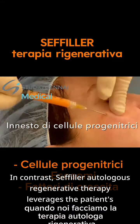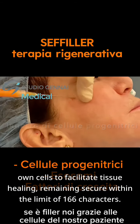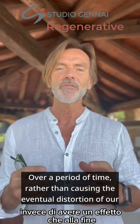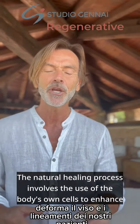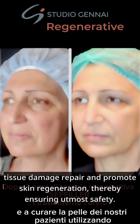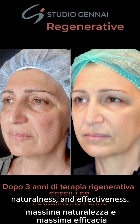In contrast, Seffiller autologous regenerative therapy leverages the patient's own cells to facilitate tissue healing. Over a period of time, rather than causing the eventual distortion of our patients' faces and features, the effect gradually transforms them. The natural healing process involves the use of the body's own cells to enhance tissue damage repair and promote skin regeneration, thereby ensuring utmost safety, naturalness, and effectiveness.